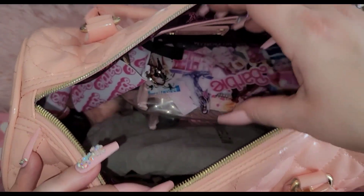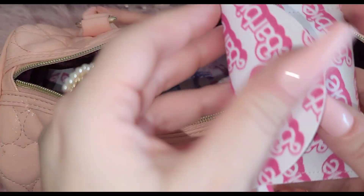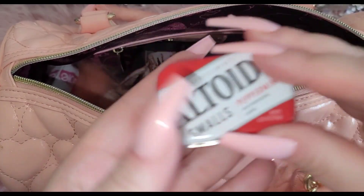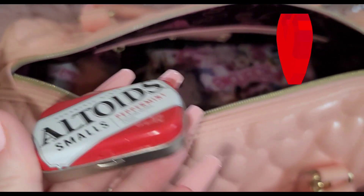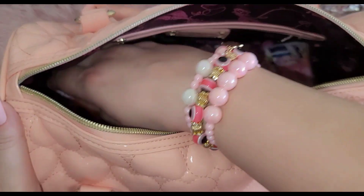The next thing is this little coin pouch, but what I have inside is just some little mints — the little can of Altoids peppermint mints. Always gotta have fresh breath, that's a must. And then my little hand sanitizer as well.